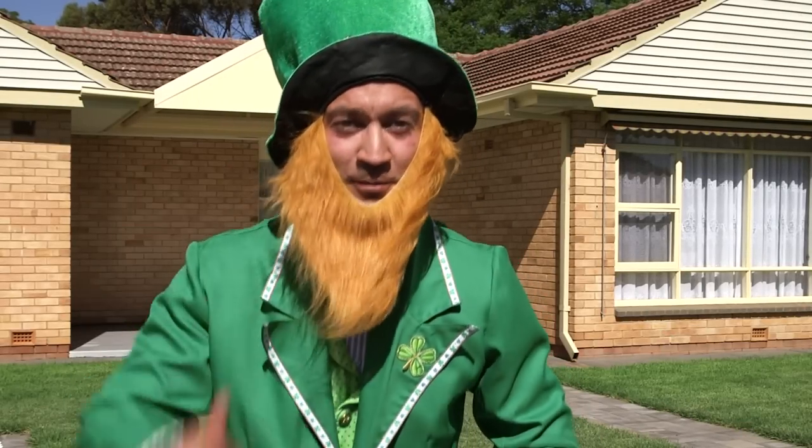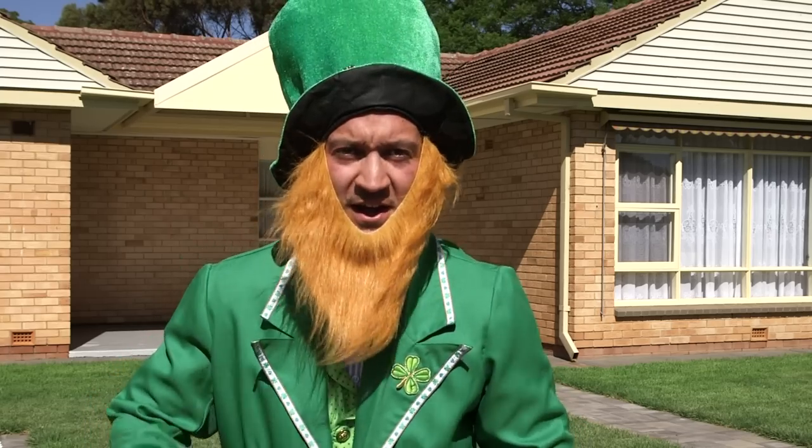Oh hi there! I've come from Dublin, as I've been told there's a pot of gold on this side of the world, here at 10 Poles Drive, Valley View.